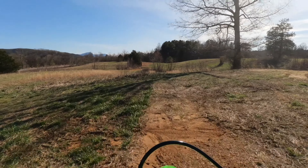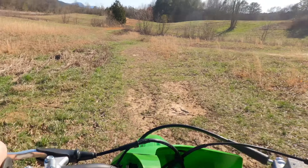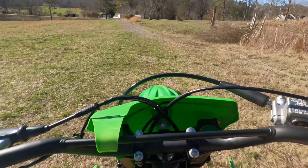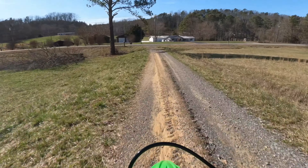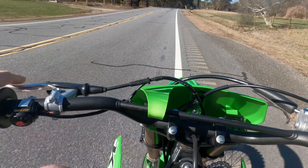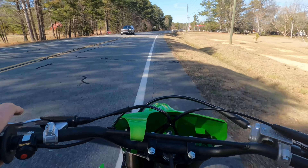All right, let's go. She rides, buddy! Whoo, this thing's going to be a handful for my little baby.